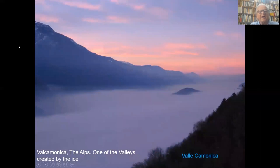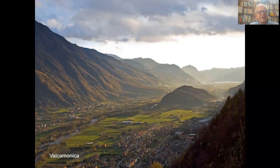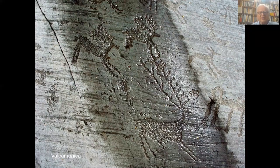In the Alps, one of the valleys created by the ice — and how it looks today — the rock carvings were made on the lower part of the mountains in both parts of the valley. And the polished surface was a base for tens of thousands of beautiful carvings.